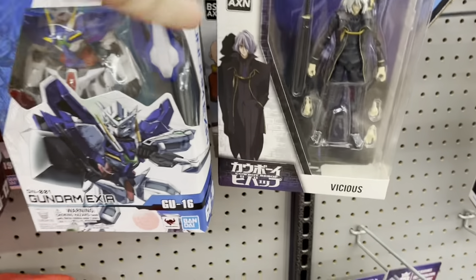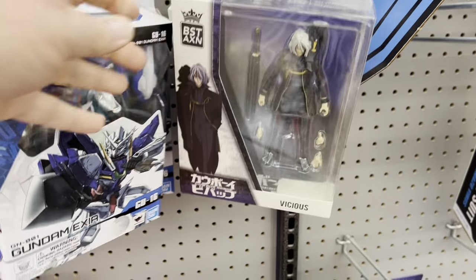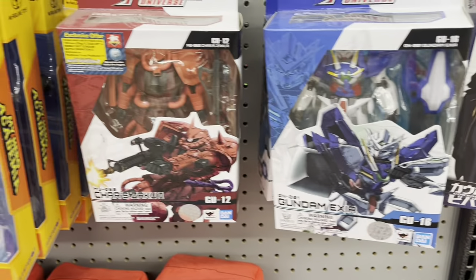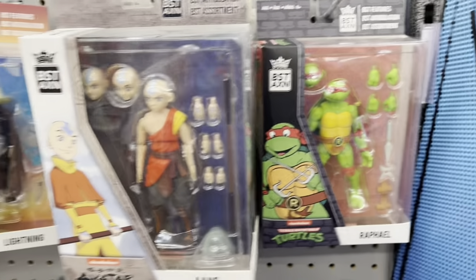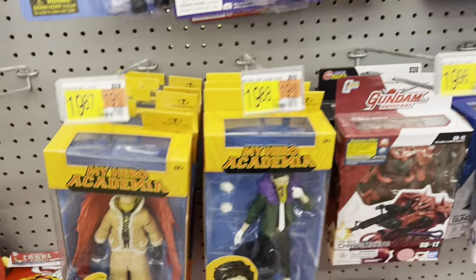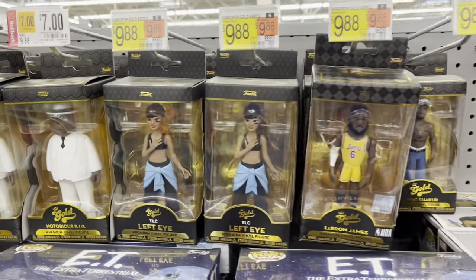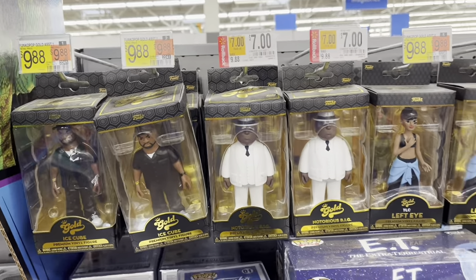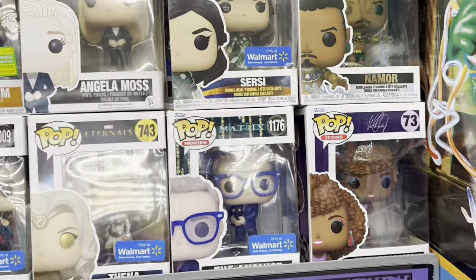That is all I'm missing from my movie collection. Got the Hazmat Suit Batman, got Vicious from Cowboy Bebop, got some Gundams — there's Ang and Rafael. Lightning from Big Trouble. Got some golds, there's Queen, and some Pops.